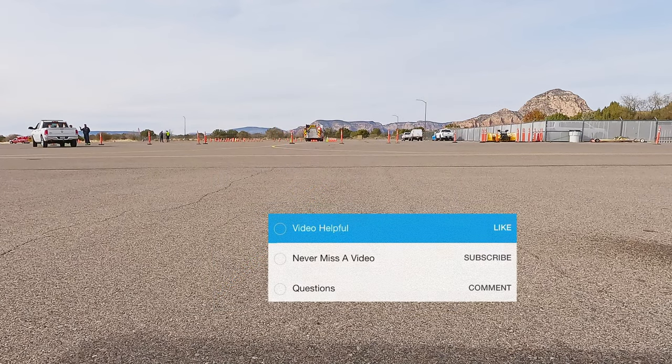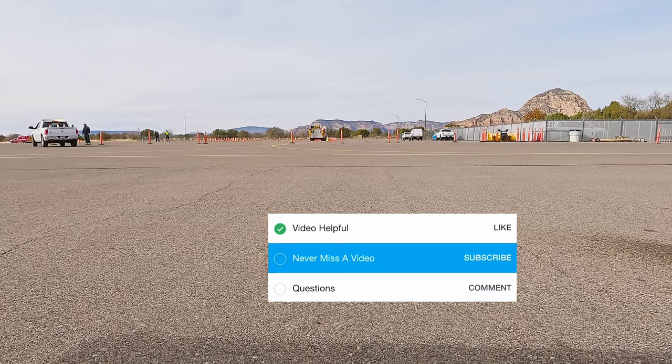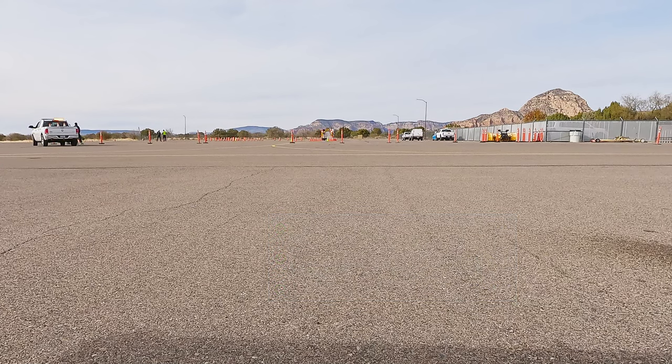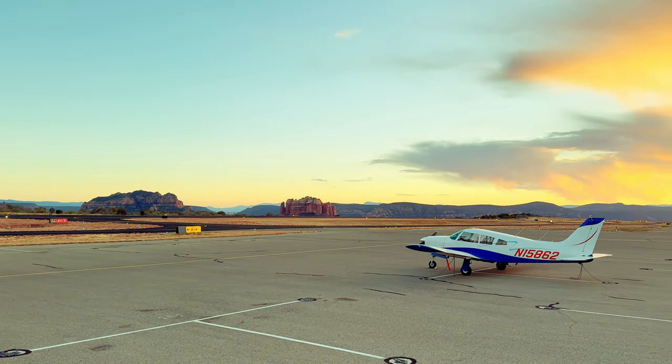Time for our checklist. If you found this video helpful, please give it a like — it really helps a little channel like us. If you don't want to miss our next video, please subscribe. And if you have any questions about this airport that we didn't cover, or the FBO or the restaurant, please leave a comment. Checklist complete. And if the last five minutes didn't convince you to visit Sedona, maybe this sunset will.